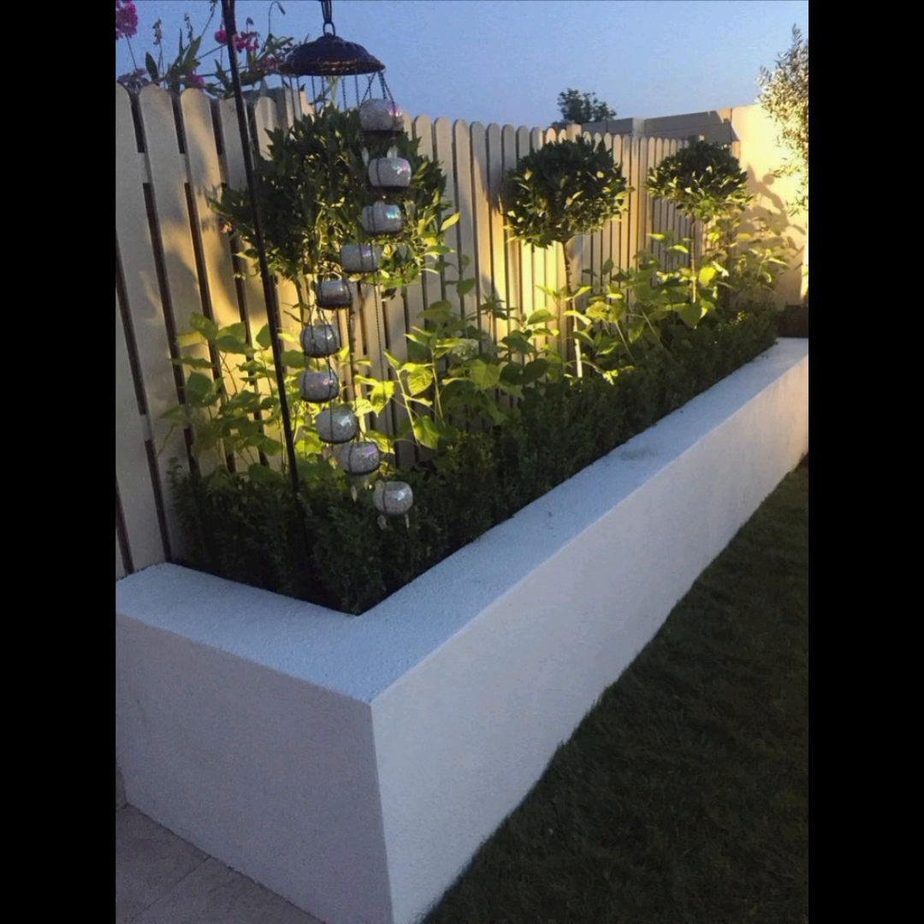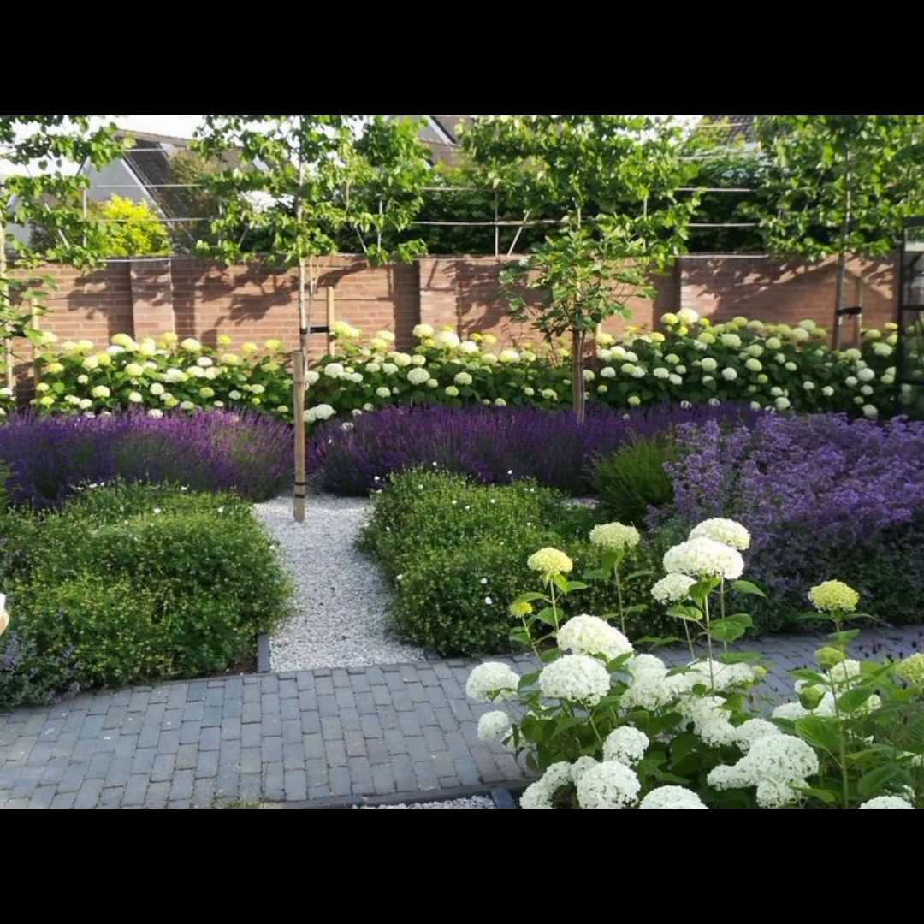By combining these elements, you can create a beautiful and inviting outdoor space that enhances your garden gazebo or terrace, and makes it a delightful place to relax and entertain.